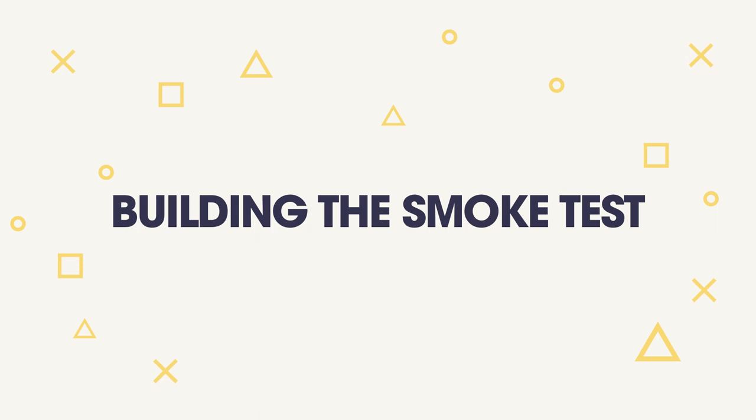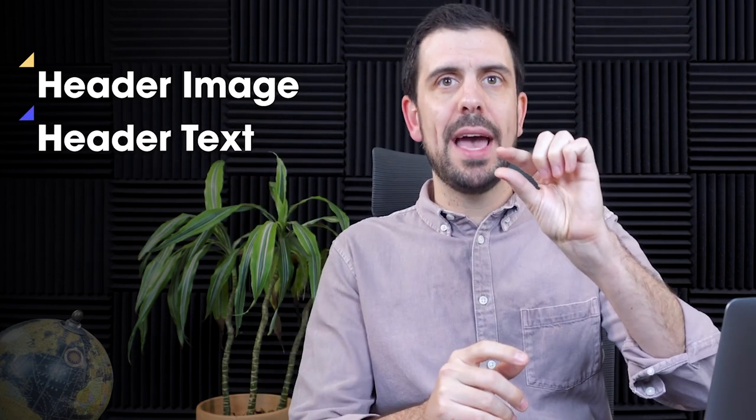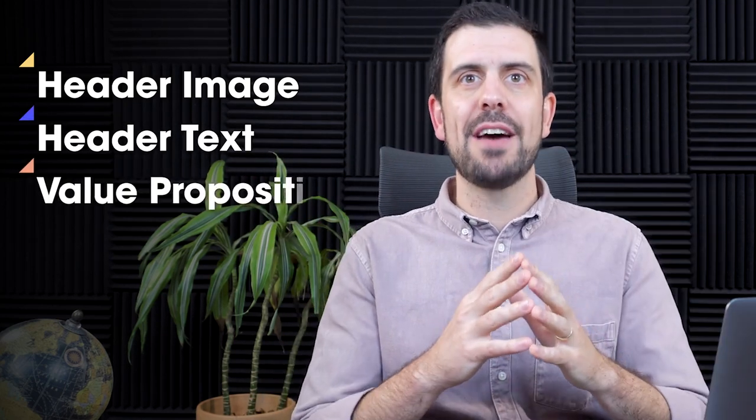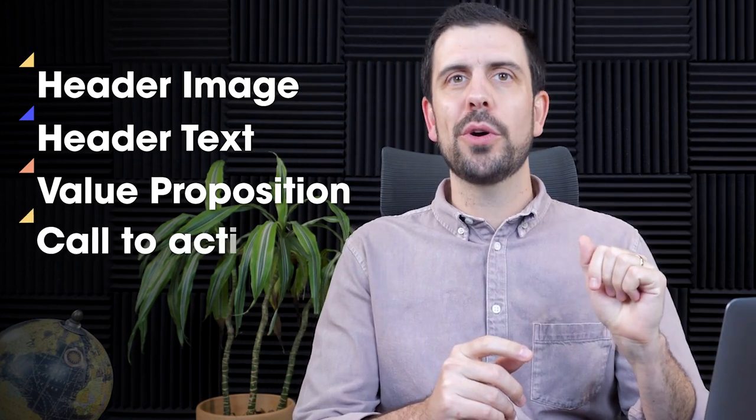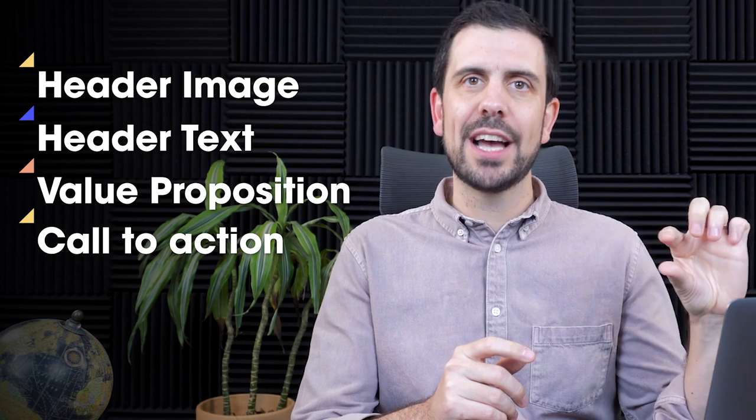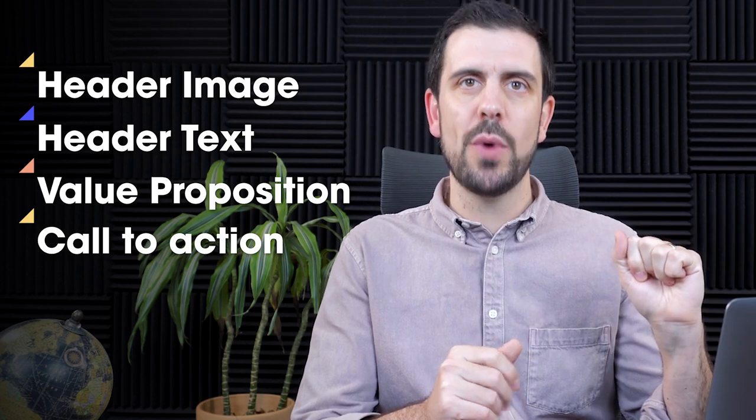Now we have the value proposition, and we need to create more content to build this smoke test. We're going to split this into different sections: we're going to have a large header image, a main header text, a subtext which is going to be our value proposition, and a call to action on that first page as well. I'm going to break down each one of these sections.